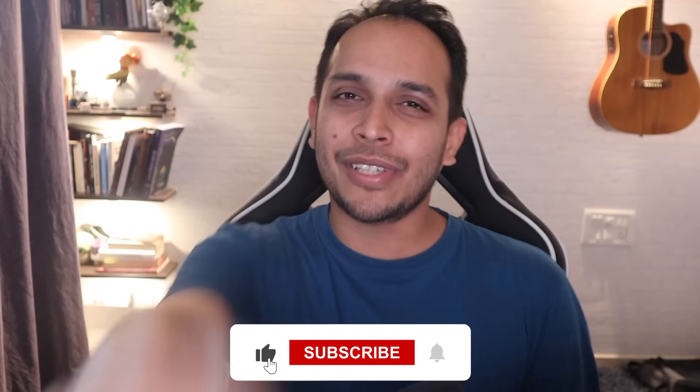If you like this video, hit the like button, subscribe to my channel, and I will see you in the next video. Cheers everyone, take care.